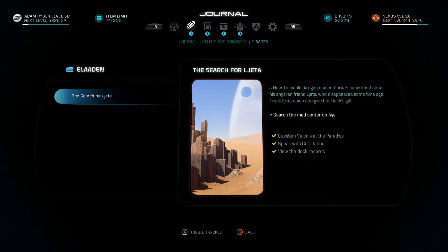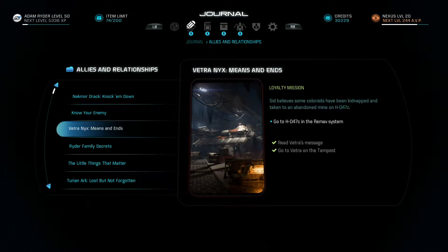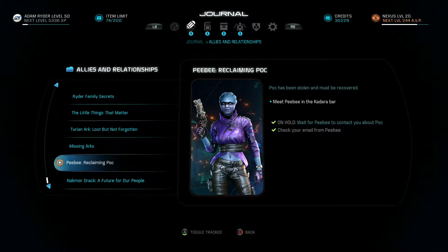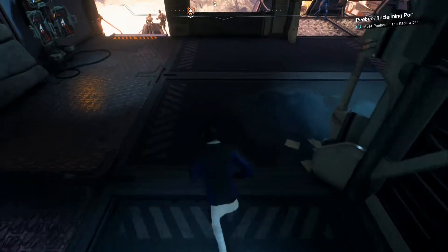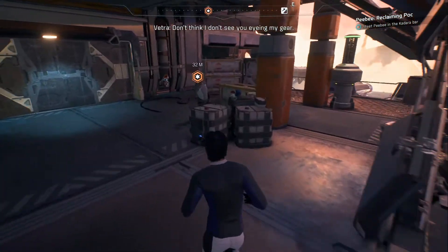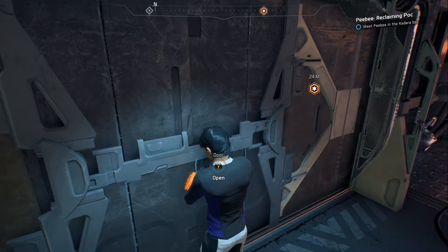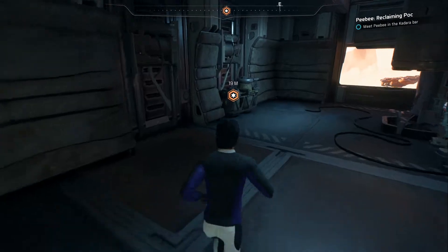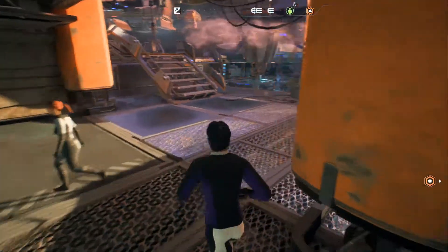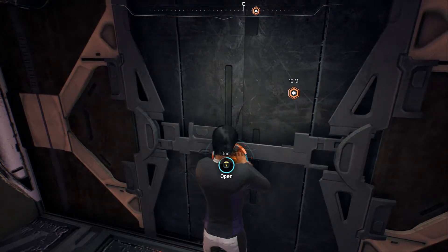Which bar did PB want me to meet her in? I have an email from Drack. Of course PB would go to the trashy one. Did PB actually go to the nicer one? I guess PB went to the nicer bar — well, "nice" is a relative word. For some reason I assumed she'd go to the slums.